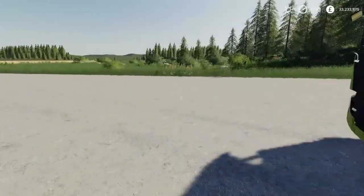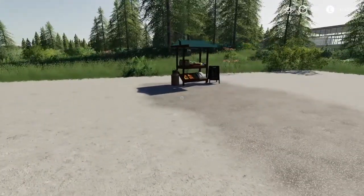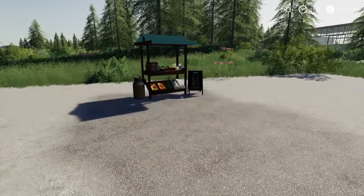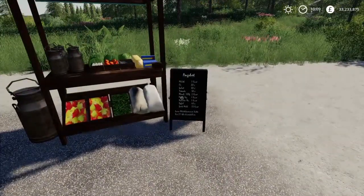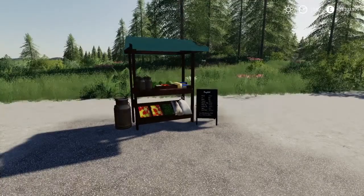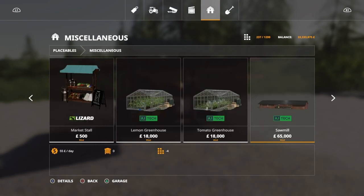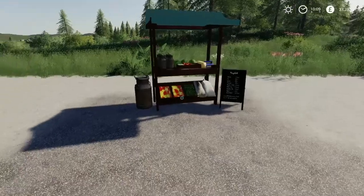Moving on — this is the market stall. Here you can sell wheat, barley, oats, potato, eggs, milk, and water. It's two slots and costs 500 pounds, euros, or dollars, and it is in miscellaneous placeables.